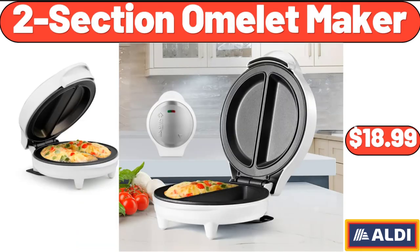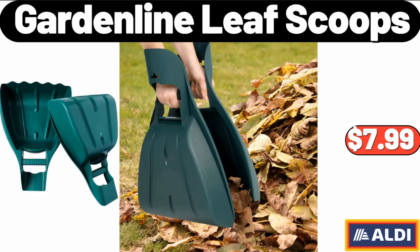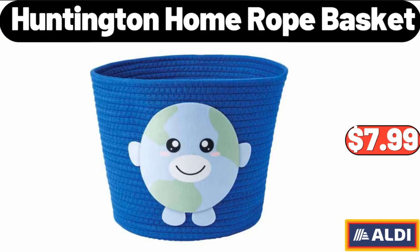Two-Section Omelette Maker, $18.99. Blue Spice Jar Set of 3, $9.99. Garden Line Leaf Scoops, $7.99. Huntington Home Rope Basket, $7.99.